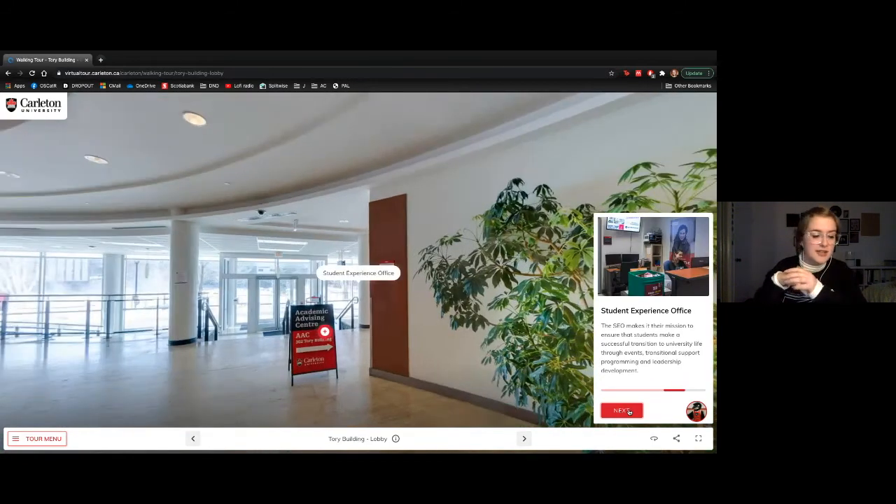The Student Experience Office ensures that campus isn't only a study and workspace but also a fun space where students can relax. They do events like Bob Ross paint nights and movie nights, and they're also responsible for planning your frosh, or fall orientation. That's the first week when you come to Carleton — I got to see Post Malone and Marianas Trench, there was a big dance, a reptile exhibit — definitely worth it and a great way to meet friends.